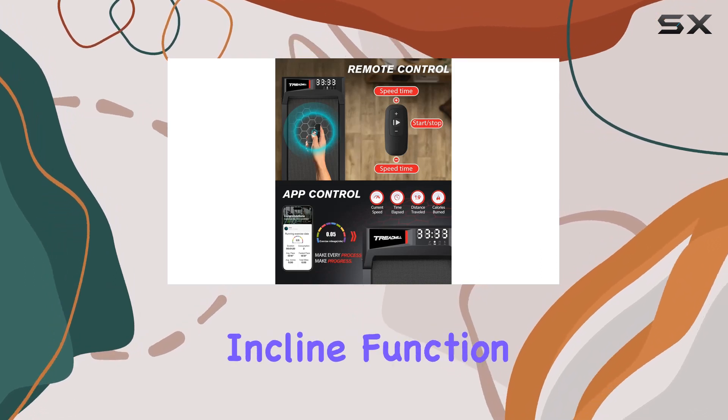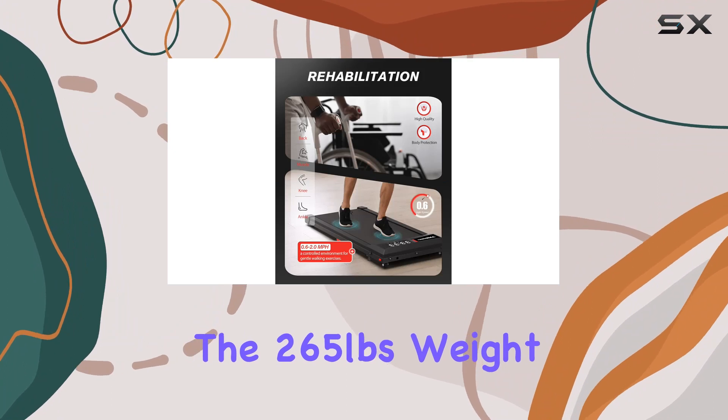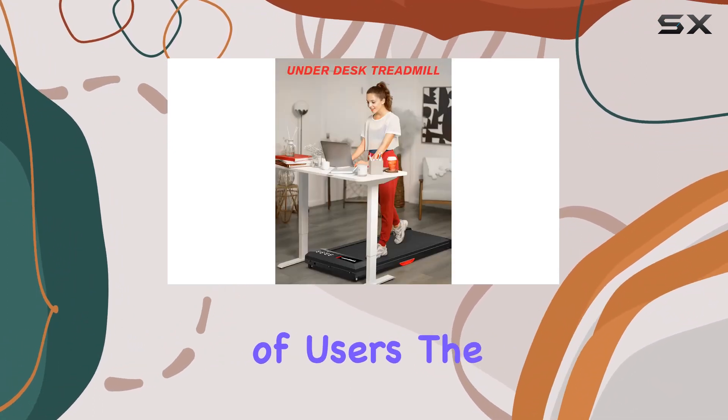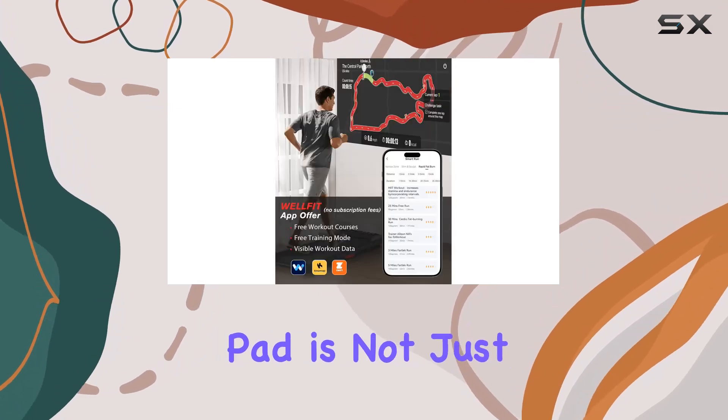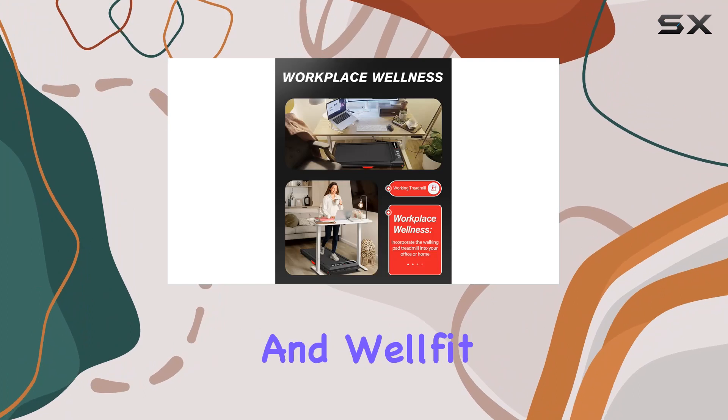One standout feature is the incline function, adding versatility to your workouts. The 265-pound weight capacity makes it suitable for a range of users. The Cozy and Walking Pad is not just a treadmill — it's a smart device compatible with Swift, KineMap, and WellFit apps.